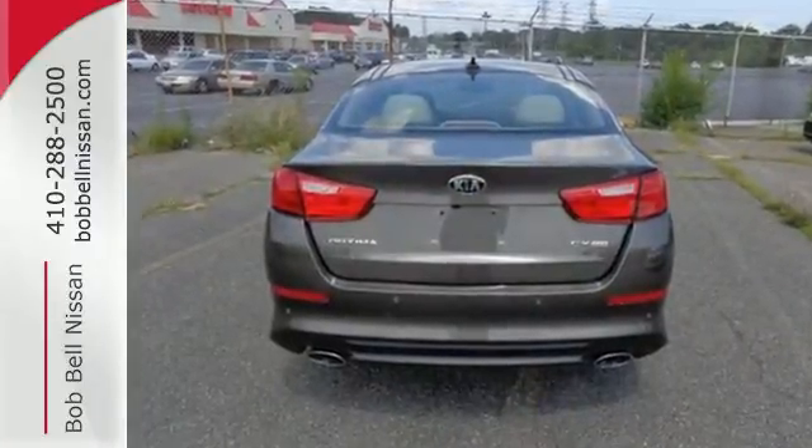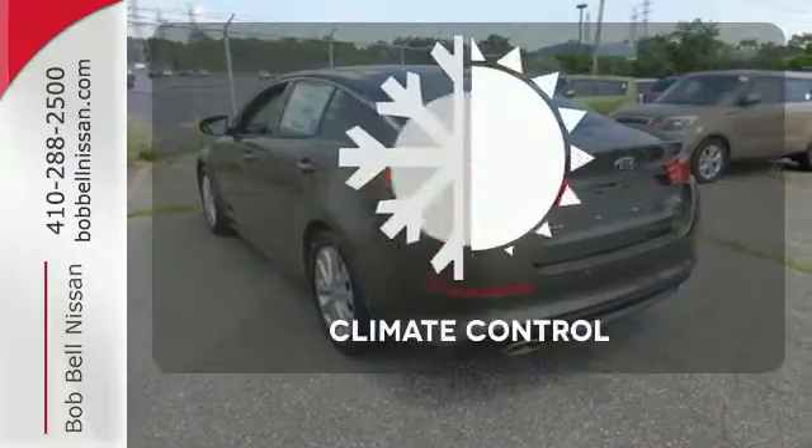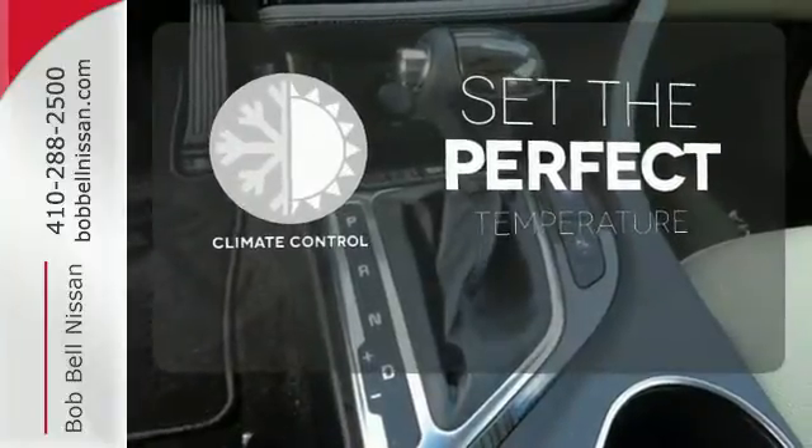Safety is a priority with heated mirrors, advanced airbags, and vehicle stability management. The climate control lets you set the temperature exactly where you want it.